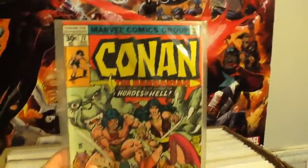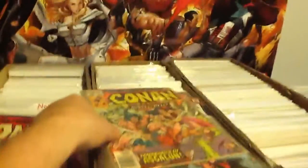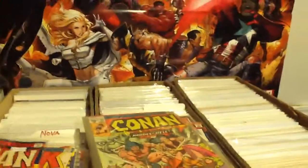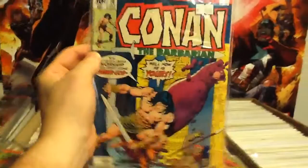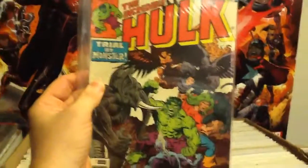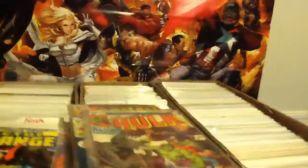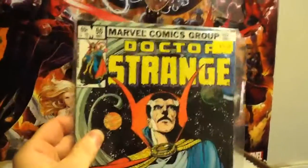A lot of my Conan books kind of just fell into my lap — I didn't go out of my way to get them. I was able to get some cheap at a flea market, yard sale, or through trades, and now I'm starting to put together a nice little run of Conan. Of course, I got Red Sonja's first appearance up there. Conan number 76. Then Incredible Hulk 253. And some Dr. Strange — number 56.